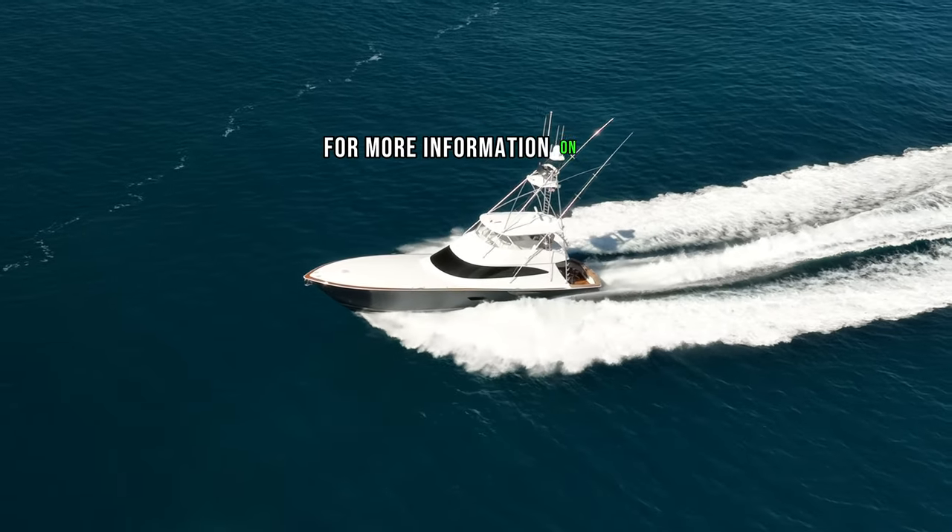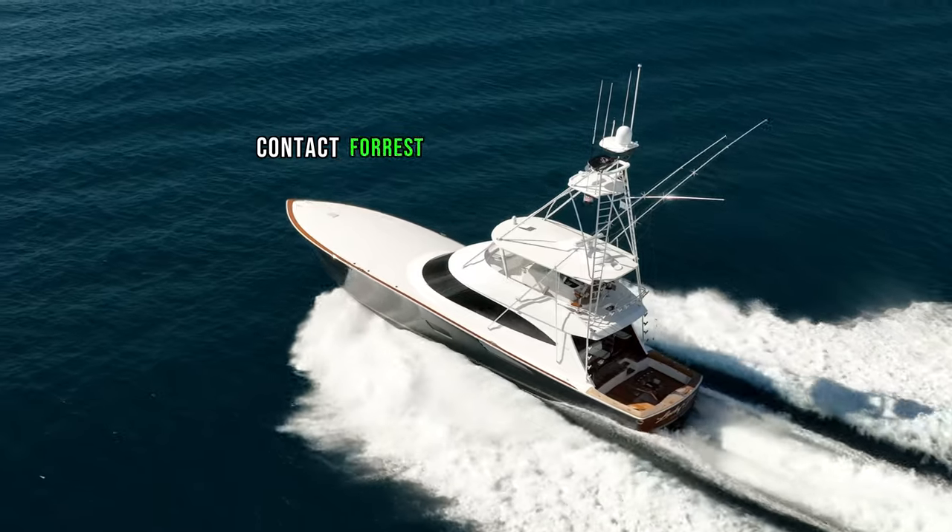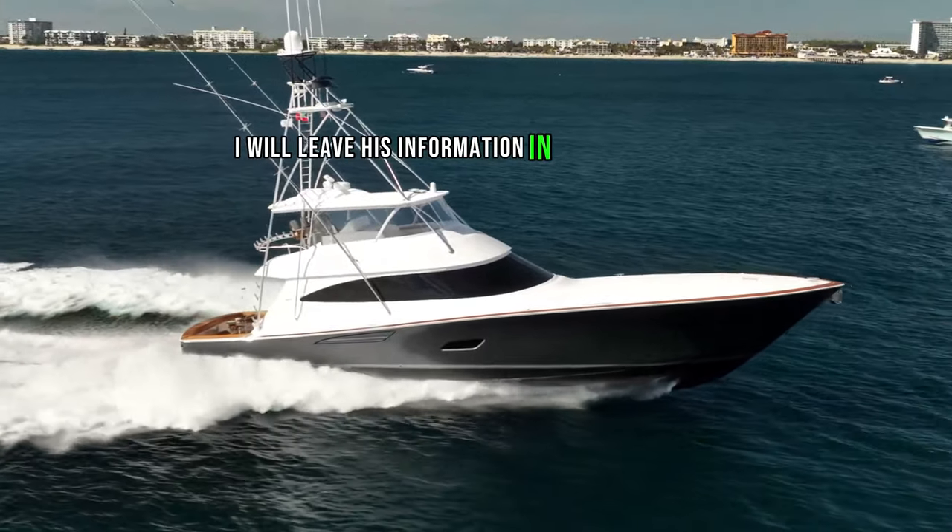For more information on this 2024 80-foot Viking Sportfish, contact Forrest Robertson at HMY Yachts. I will leave his information in the description.